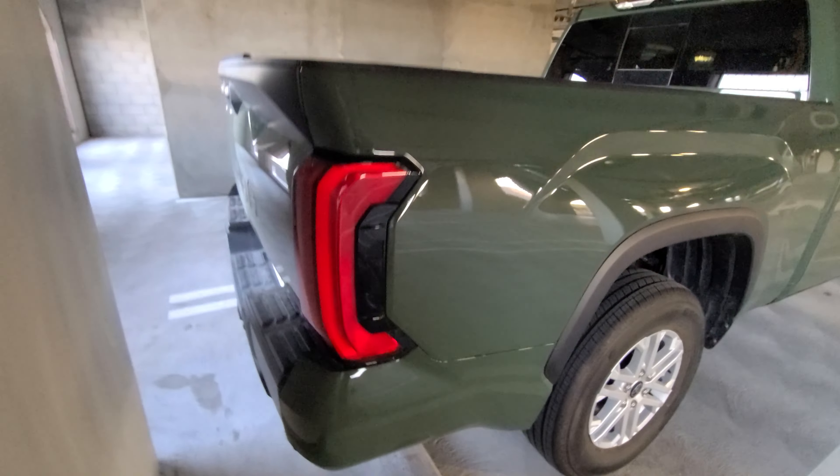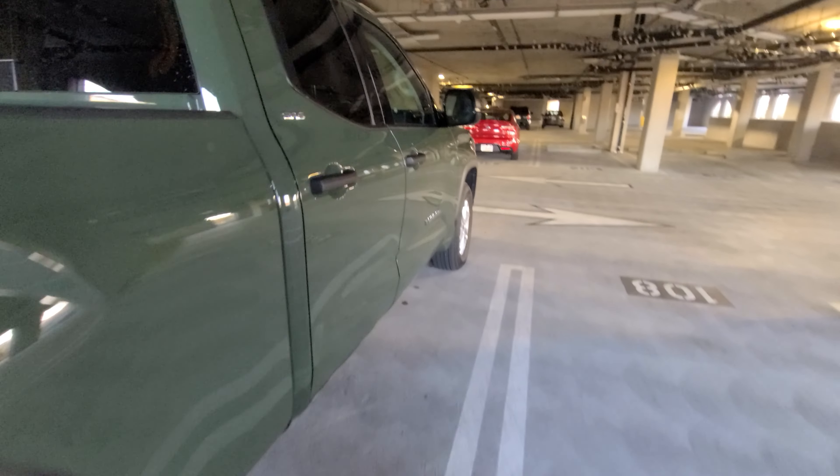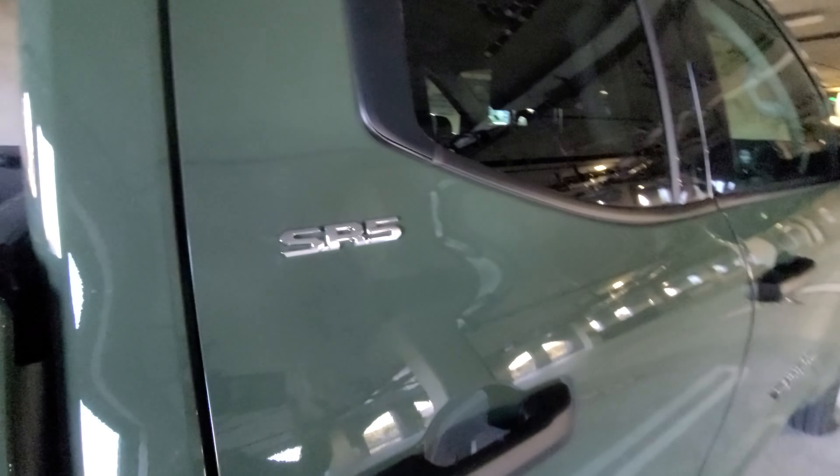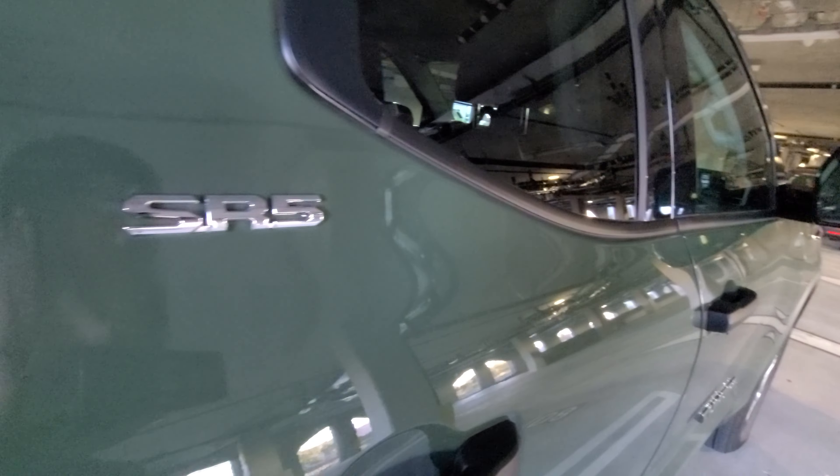This is the back of it. I like the LEDs. It has a ton of room in the back. Of course, it says SR5, so this is the trim model — pretty much the basic trim model.